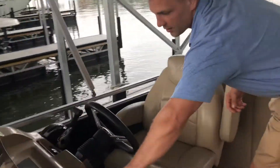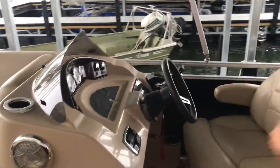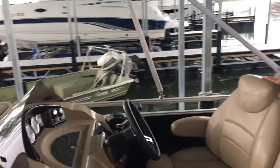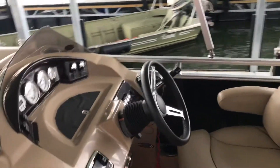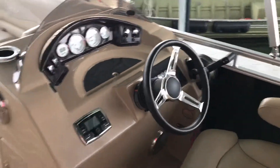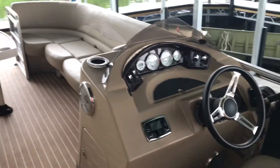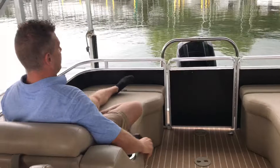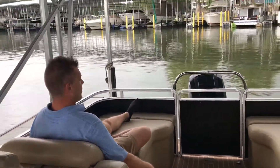We have Polk Audio with Bluetooth stereo and a very nice seating arrangement with a good-looking console. Tons of nice space. And if you look in the back, one of my favorite features: we have dual reverse loungers so you can enjoy the ride anywhere you go.